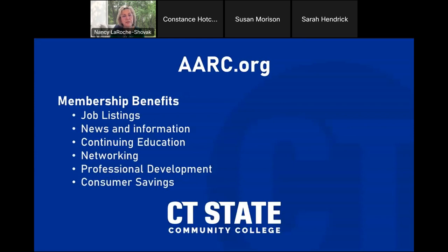I encourage you to go to AARC.org — our national website. It covers benefits of membership, job listings, news, continued education, information about the field of respiratory care, networking, professional development, and consumer savings. There is a lot of information about the field there.